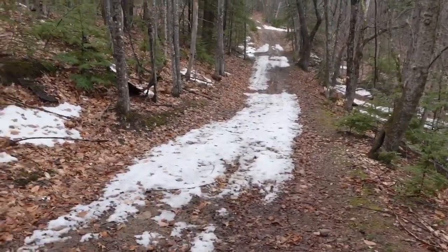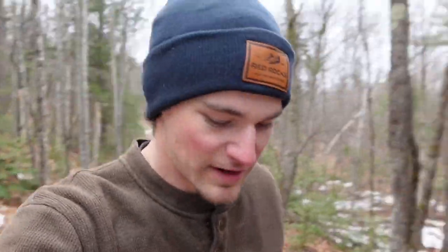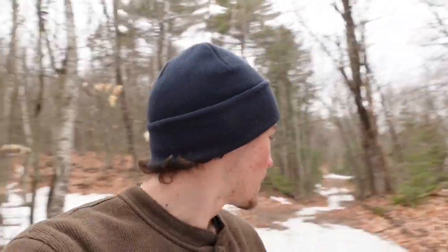If this was too covered in ice I'd probably turn around now, because I'm nervous that I'll get to a point where I go downhill and then when I go to come back home I won't be able to make it up a hill I went down. So I'm just being a little precautious and taking a look at the trail ahead.